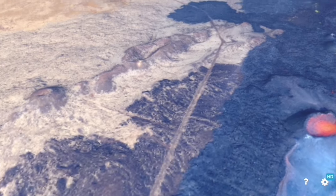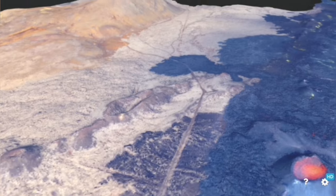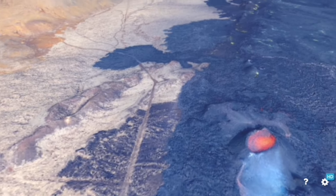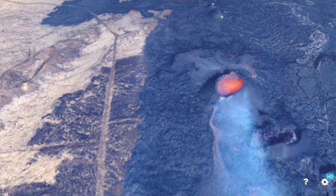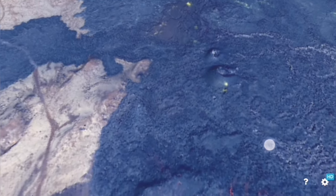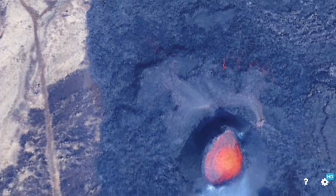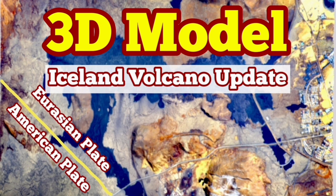In the scale of world eruptions, this is just a small one — this is what happens all the time at the bottom of the ocean in mid-oceanic regions. Now we have it on land, visible to us, and we are lucky in that sense. It's growing, gradually building something like a shield. This is the North Fisher — you could see that it ceased to erupt after a few days and the South Fisher continued. This is a very interesting 3D model and I've tried to give you a tour of it. I'll give the link in the description.